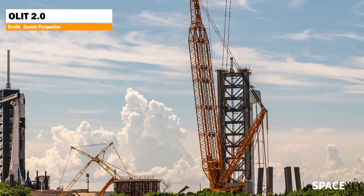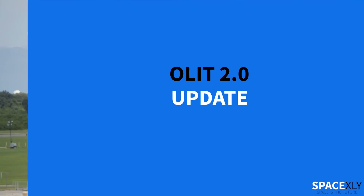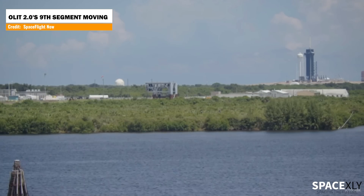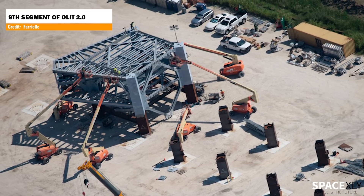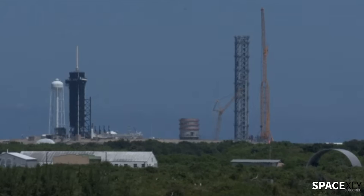Let's move on to Starship launch tower construction at Kennedy Space Center. The ninth and final segment of the Starship orbital launch integrated tower 2.0 at Launch Complex 39A at Kennedy Space Center was rolled out to the pad yesterday. This segment is the final piece of the tower to reach its full height, and is now being hooked to the crane and will soon be lifted and stacked. SpaceX is really picking up pace everywhere.